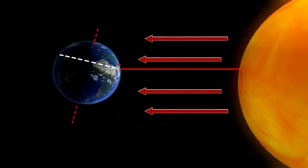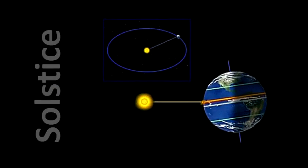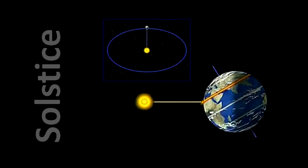What is a solstice? Technically speaking, the solstice is the moment when the north or south pole of the Earth is either closest to or furthest away from the sun. Because the Earth spins on an angle, the northern hemisphere is facing towards the sun for half the year and the southern hemisphere for the other half.